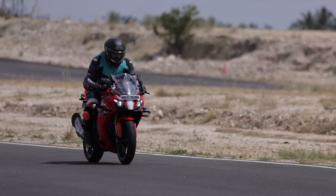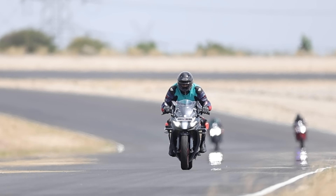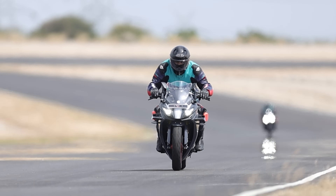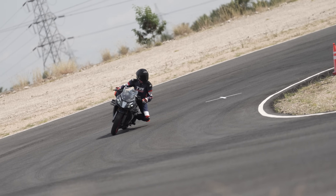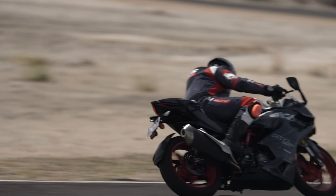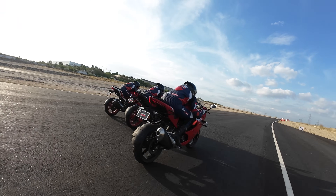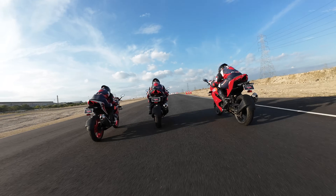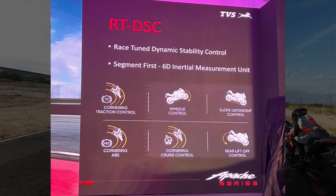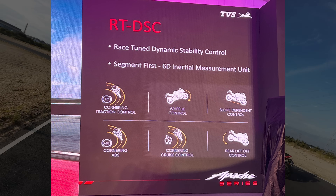On the straights, the bike feels stable even on a windy day. It's easy to push this machine, and the bi-directional quick shifter makes gear changes effortless, keeping you focused on the track. What impressed me most about the Apache RR310 is how forgiving it is — it builds confidence, allowing you to push harder with each lap. The bike gives reliable, consistent feedback which is key for improving your skills. Aiding the rider are features like traction control, wheelie control, cornering ABS, cornering cruise control, and rear lift-off control.